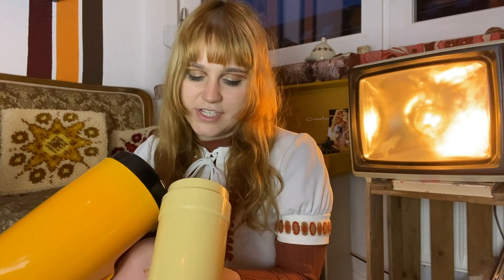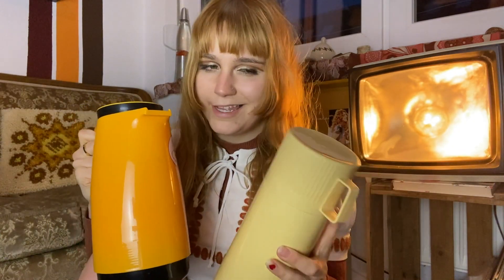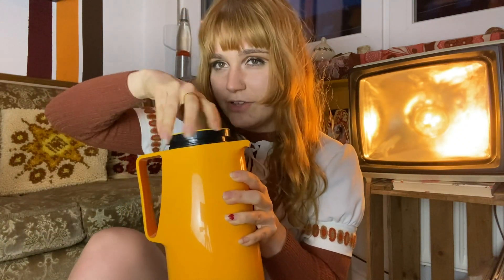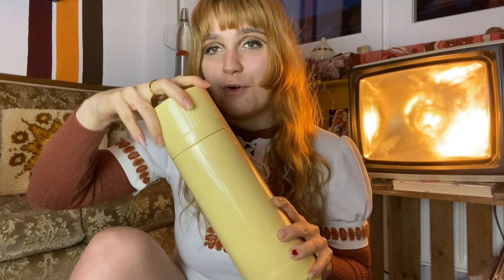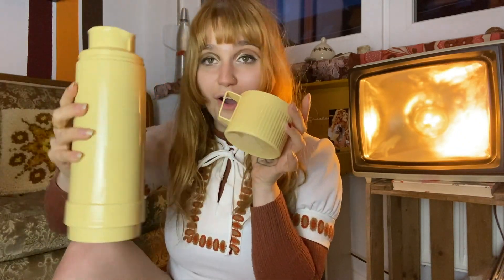I got one thermos for home — to put all my coffee in so it stays hot over the day and I don't have to reheat it all the time. I got the other one for on the go — I love the little cup that comes with it, and it's such a beautiful eggshell yellow color. They're also really really clean inside and I cannot wait to have some coffee on the go with this.